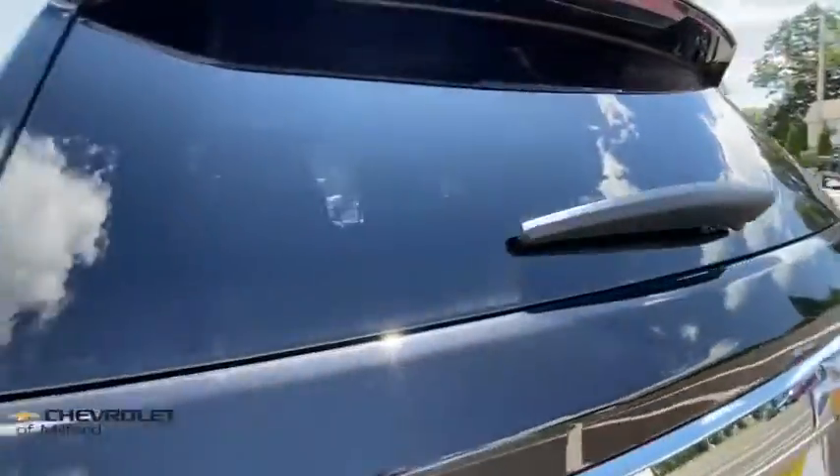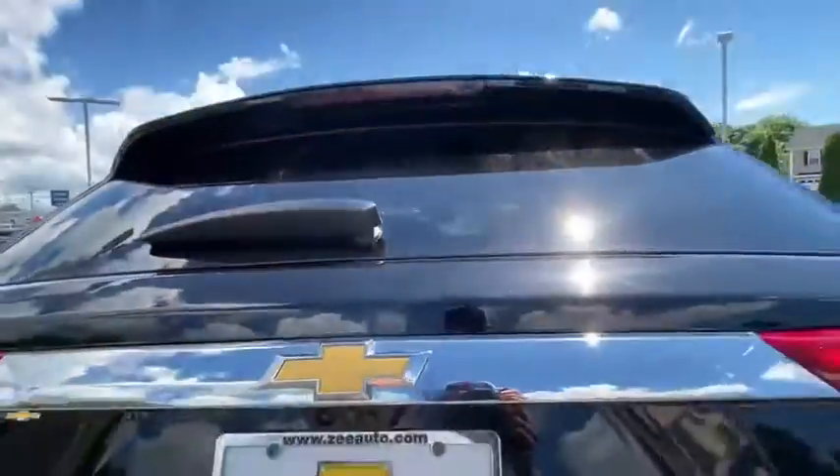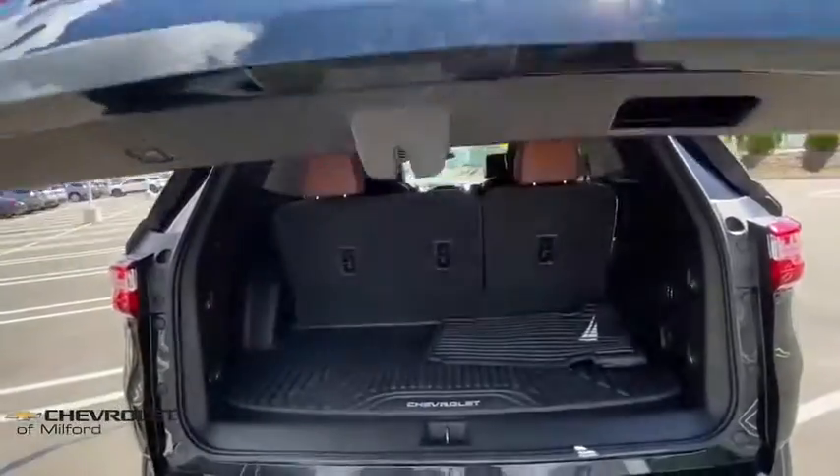Rear window defroster, trip computer, heated front seats. A vehicle like this doesn't come along every day. Come in and get it before someone else does.